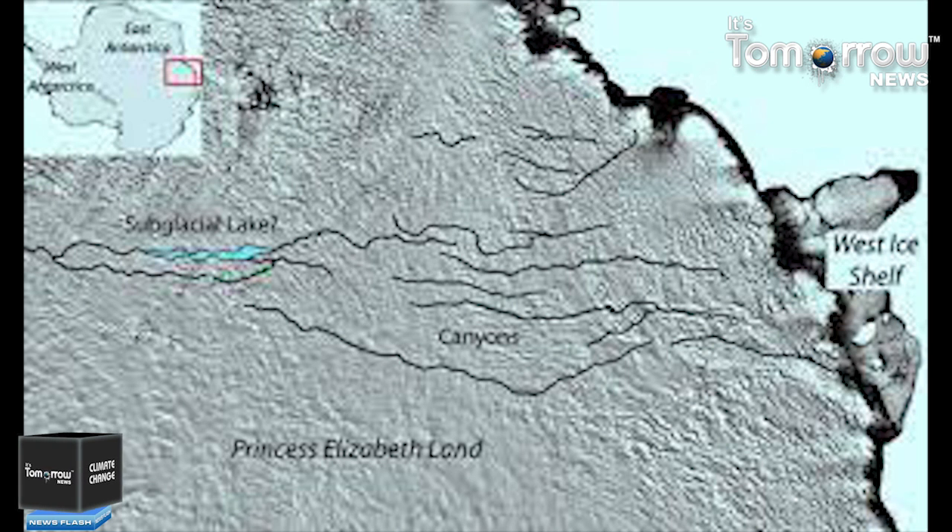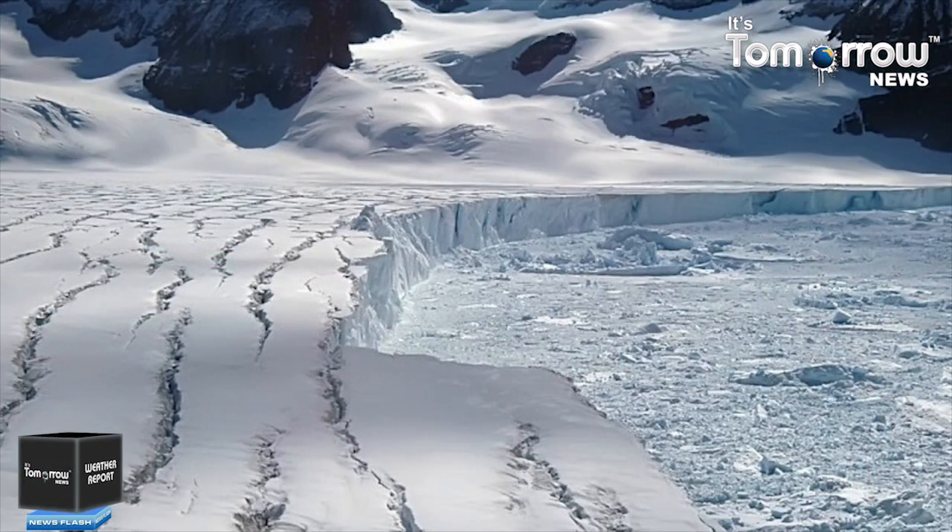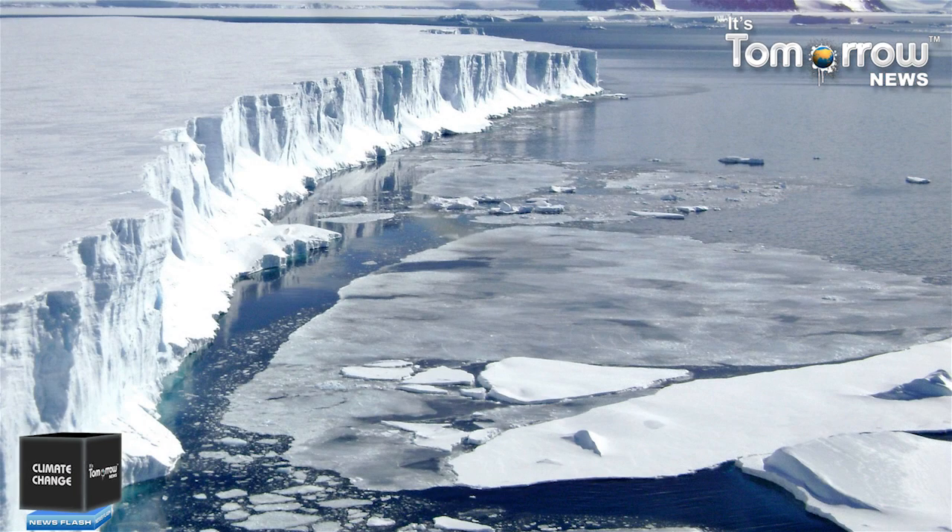The canyon system is as deep as the Grand Canyon but 100 kilometers longer. Antarctic ice sheets act as a key component in the global climate loop — what happens in Antarctica resonates globally. Faster melting ice sheets will change ocean stratification, with repercussions for global ocean circulation, and one result appears to be greater climate variability.